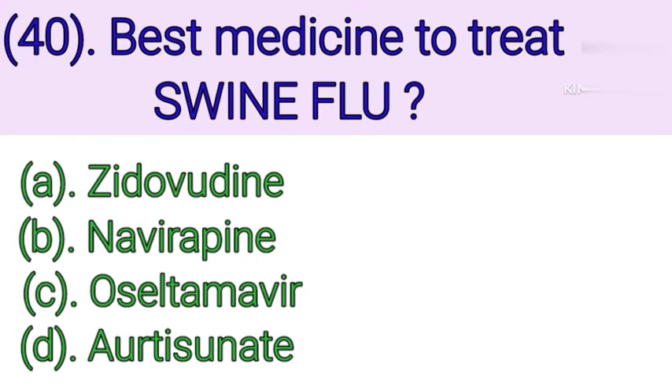Question number 40: Best medicine to treat swine flu. Option A: Gerodine. Option B: Nevirapine. Option C: Oseltamivir. Option D: Artesunate. Correct answer is Option C — Oseltamivir.